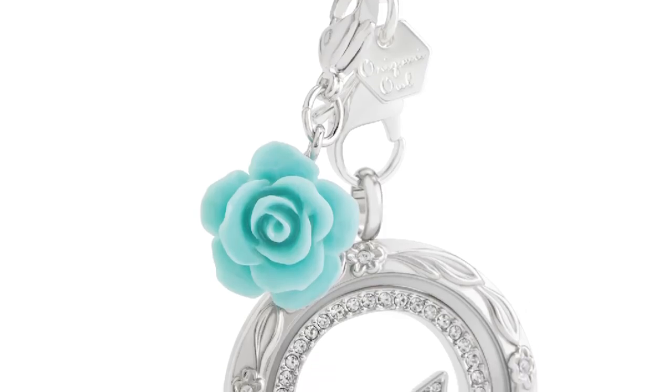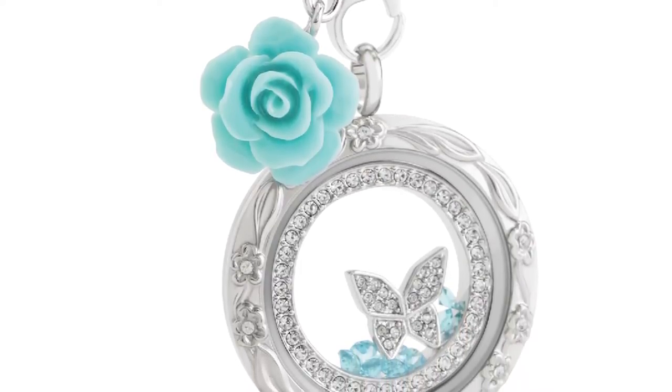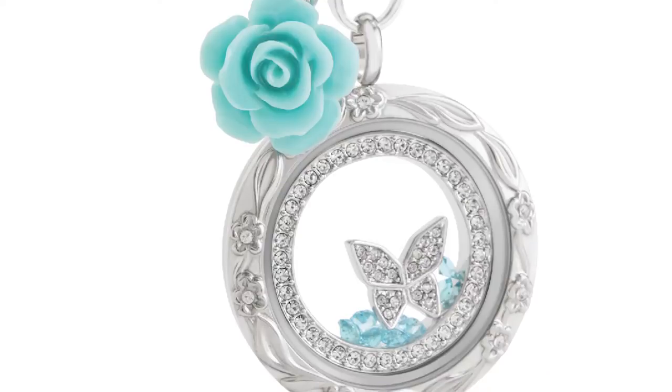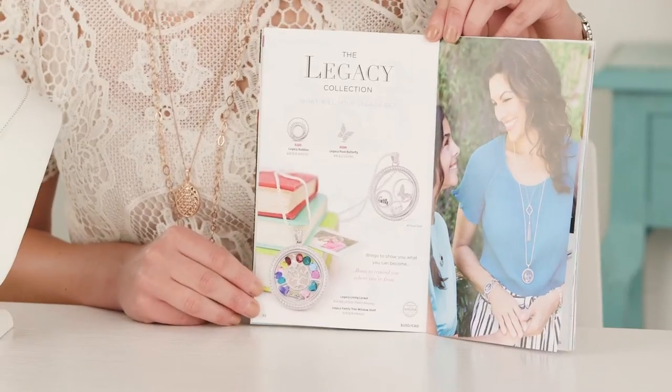Our new legacy Swarovski butterfly features 18 pave-set Swarovski crystals and the butterfly is a little bit larger than our normal charms - once again so it can help fill up the space within your legacy locket. In your fall 2016 lookbook you're going to see a legacy collection spread.